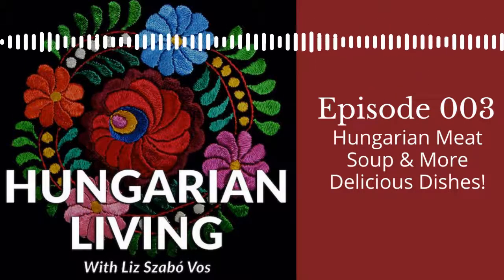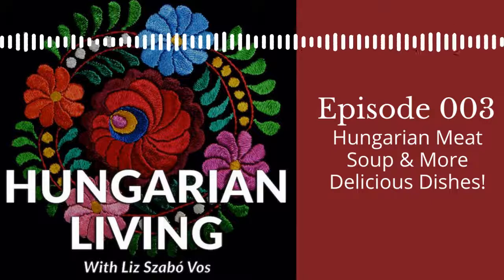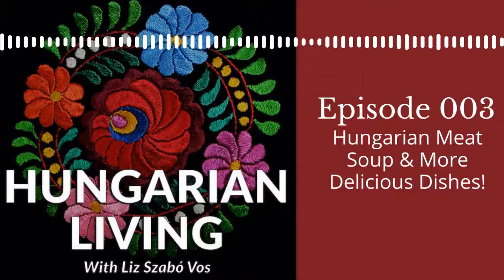We will share the links to these recipes in the show notes, but if you have some family recipes, dig them out. Let me encourage you to either start practicing the recipes if you haven't made them in a while or ever, or bring them back into the rotation. Hungarian food is amazing, and we are all eating at home more these days, so this is a perfect time to add a fun variety to the weekly menu. And if you have kids or grandkids at home, get them involved in the process — it's a great way to pass along Hungarian traditions.